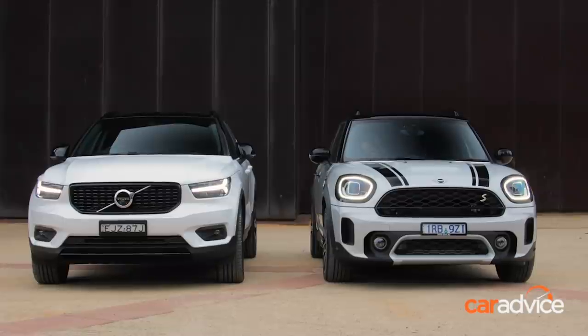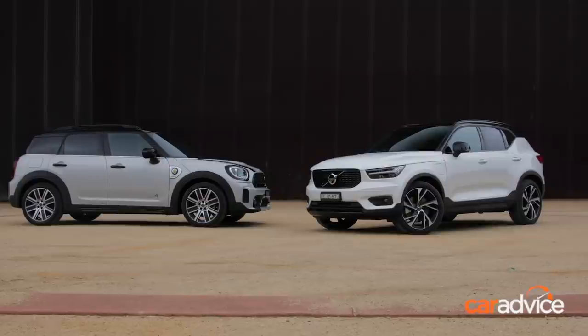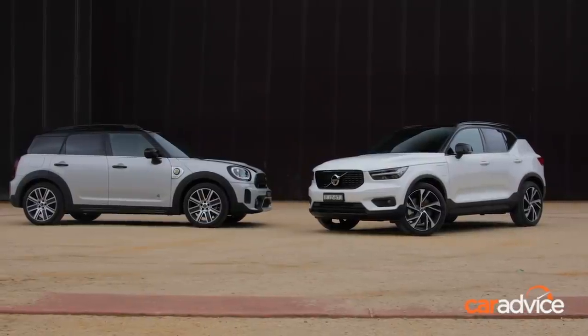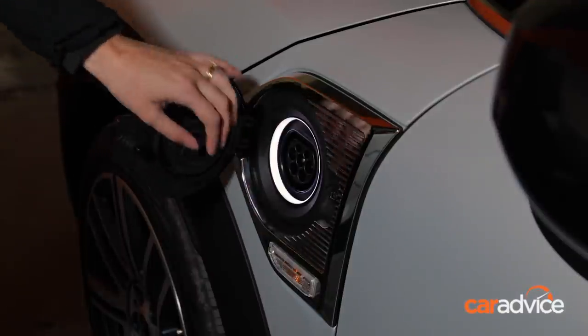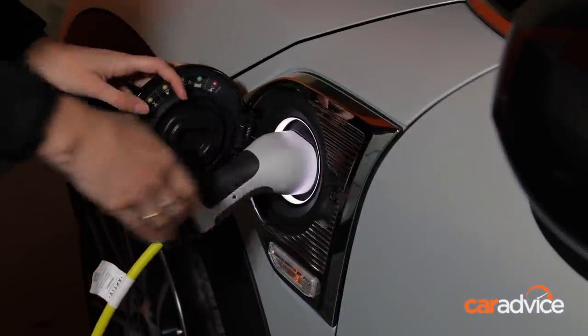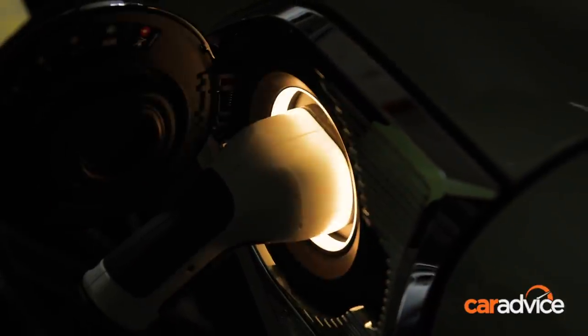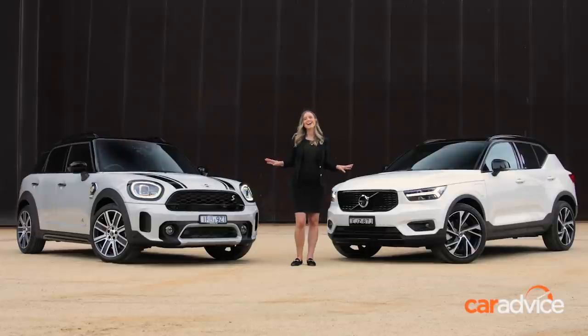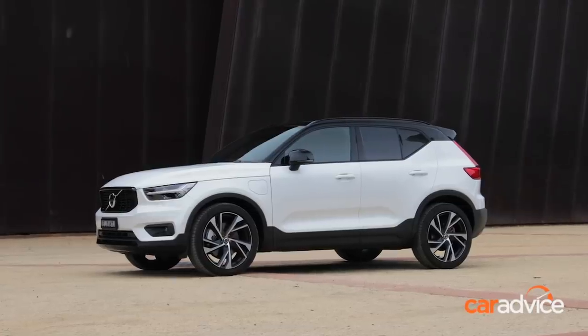Plug-in hybrids are the solution for buyers who want electrification without being limited by range constraints, combining a traditional engine with an electric motor and a battery that's externally charged by plugging into a power source. They're becoming increasingly popular with Aussie buyers, recording an almost 20% rise in sales in 2020. These are arguably two of the coolest plug-in hybrids available in Australia right now: the Mini Countryman Hybrid and the Volvo XC40 Recharge.